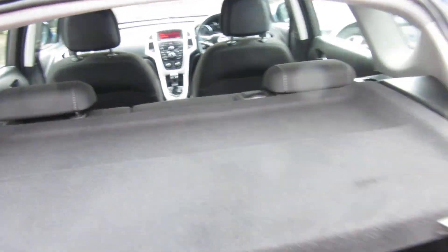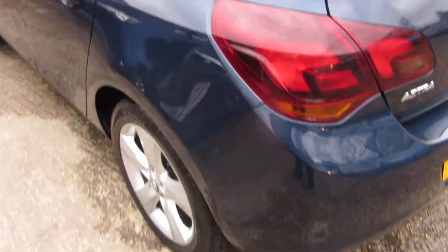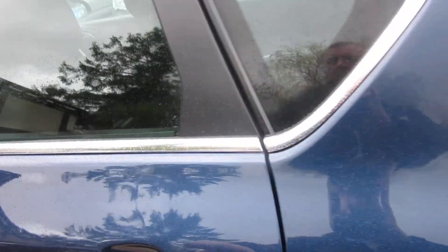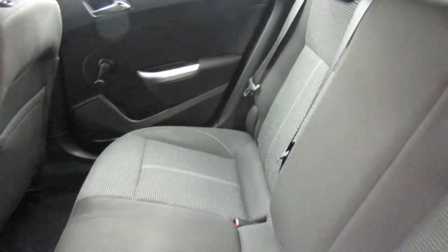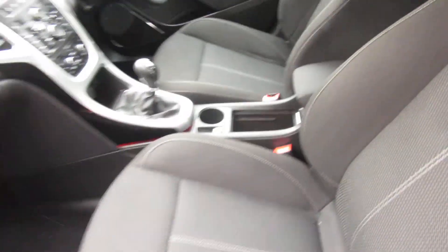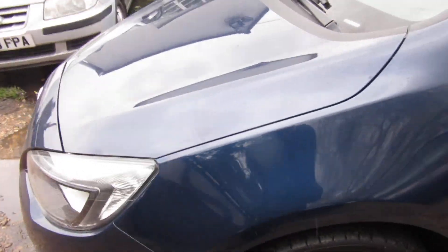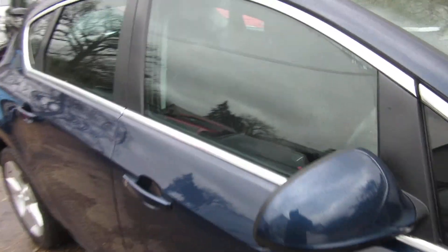2011 plate. Very clean inside and out. It's a very clean inside — a credit to previous keepers really. Nice economical driving and a nice spec car.